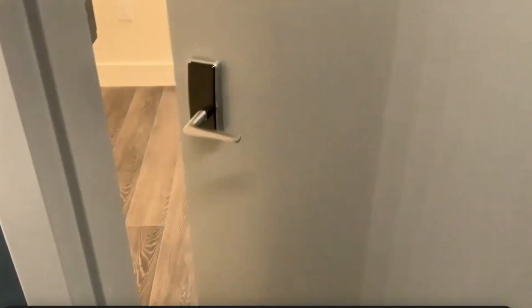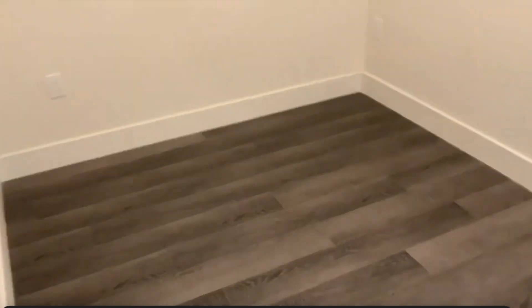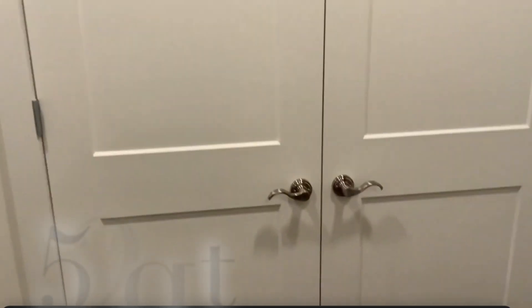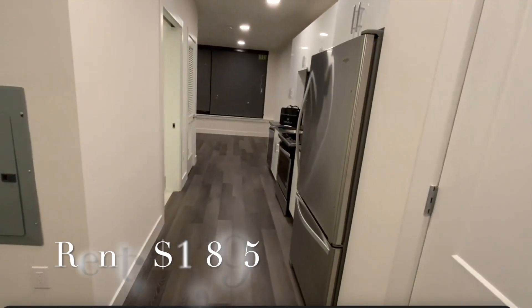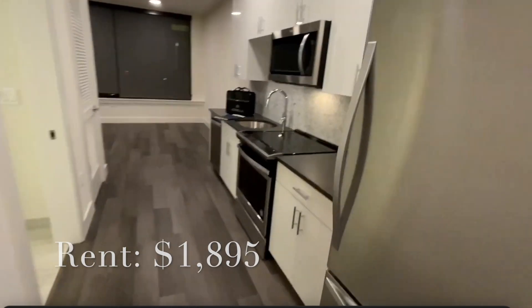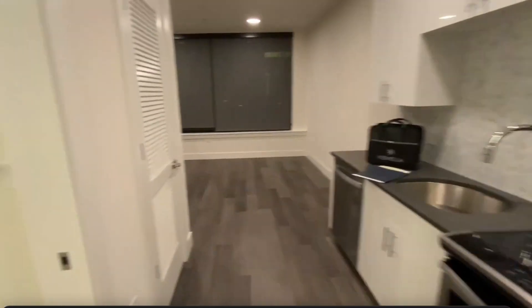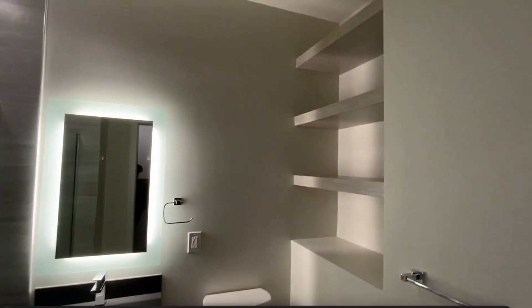Hey guys, welcome back to my channel. My name is Ronnie. Before we jump into this updated apartment tour, I'll give you a quick walkthrough of what the space looked like before it was furnished. This is a studio apartment with a separate sleeping area and it is about 522 square feet. My rent is about $1,895, and that does not include the $100 parking fee and the $50 amenity fee. So if you'd like to see how I decorate and utilize this space, keep watching and stay tuned.